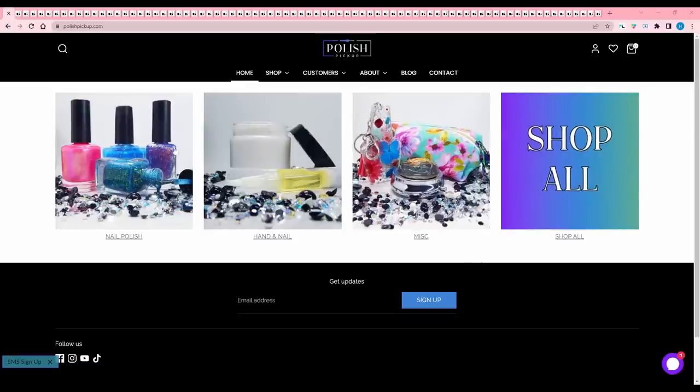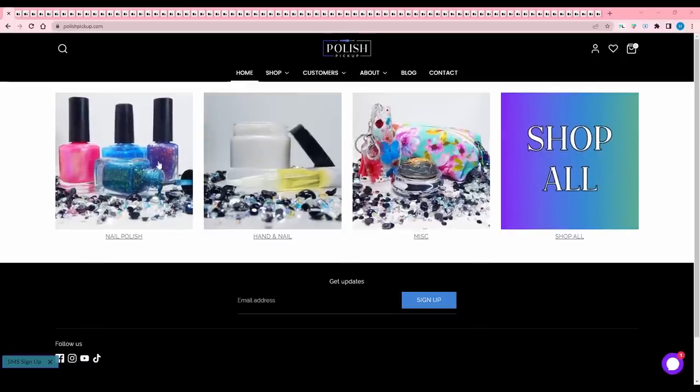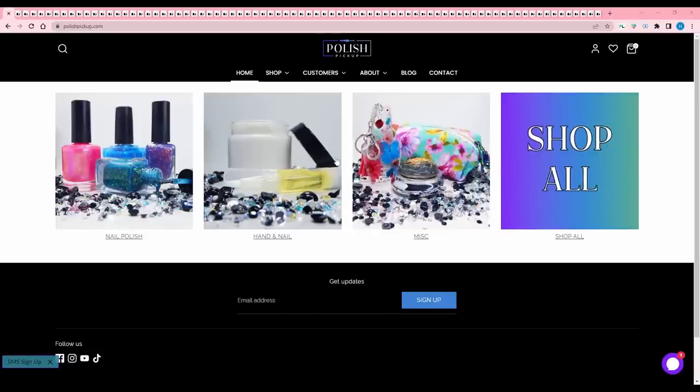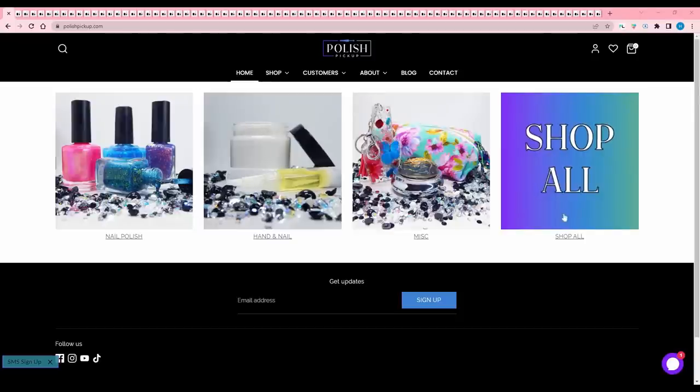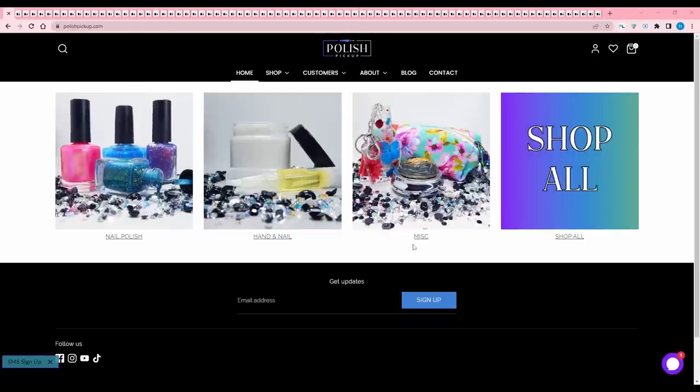Hey guys, welcome back to my channel and another polish pickup wishlist with me. This month is themed junk food, which is very dangerous for me because food-themed polishes are like one of my favorite inspirations. So I have a feeling this is going to be a difficult month for me to narrow it down. As you can see, I have a billion tabs open. So let's get right into it.